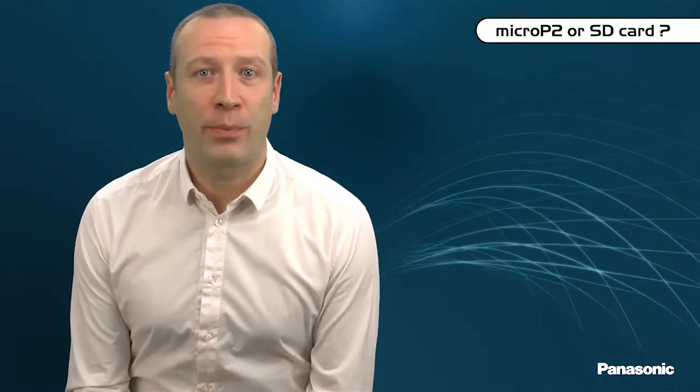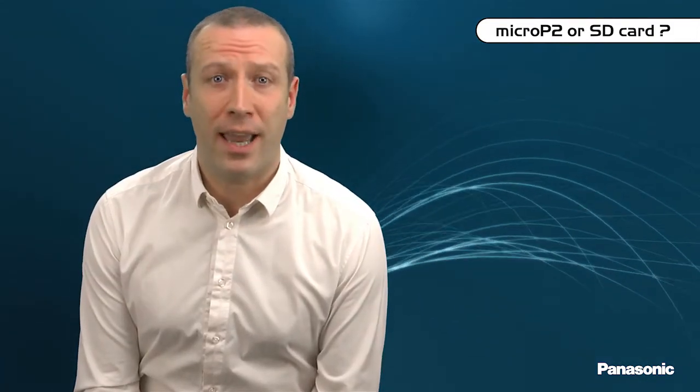Why use a Micro P2 card instead of an SD card? First, for performance: the Micro P2 card supports all current Panasonic codecs and will support future AVC Ultra codecs up to 200 megabytes per second. Current SD cards, with their limited writing speed, support codecs only up to 50 megabytes per second. Second, for content reliability and security: recording video requires a huge number of file opening and closing operations, and while standard SD cards can become unstable under such conditions, Micro P2 cards are perfectly adapted.